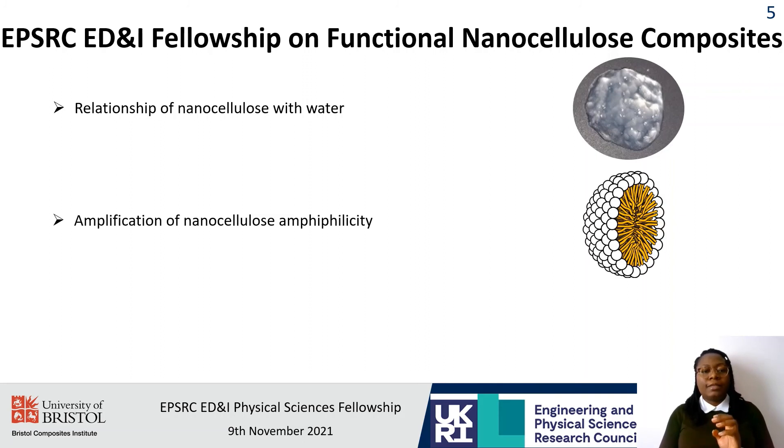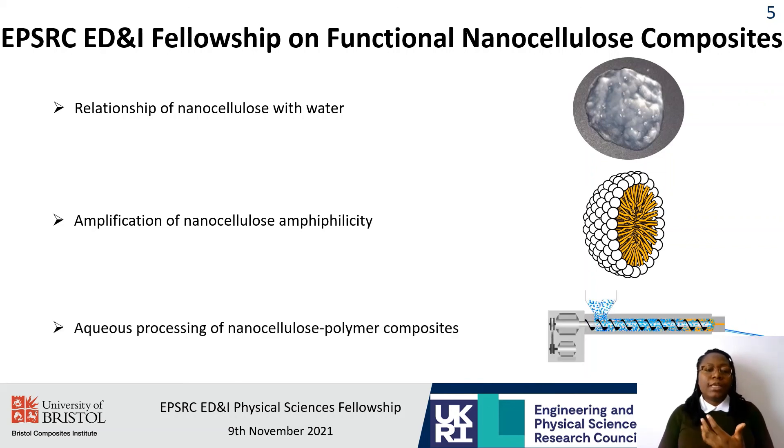My first task in this project would be to amplify the amphiphilicity of nanocellulose using green modification processes. This would then allow for the aqueous processing of nanocellulose with other hydrophobic polymer materials, thereby making strong and sustainable composite materials.